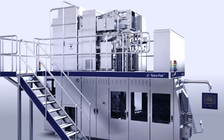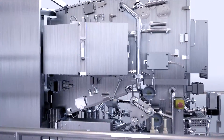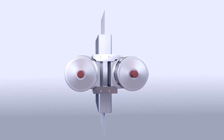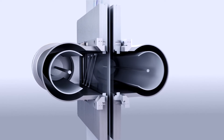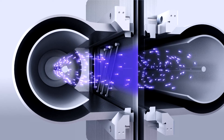Electron emission has been around since 1956 and is widely used in the sterilization of food packaging. Tetra Pak is the first company to successfully adapt and develop this technology for use in carton filling machines. The E-Beam system will allow Tetra Pak filling machines to achieve far higher capacity than is currently possible, with no increase in the size of the machine.